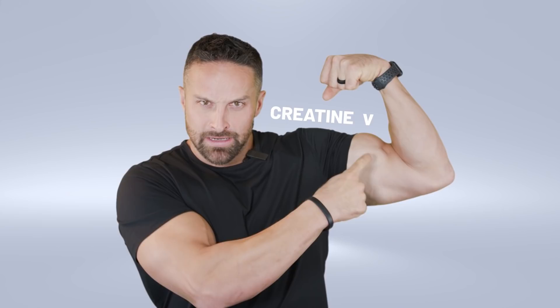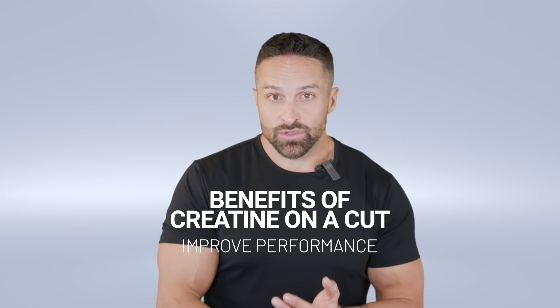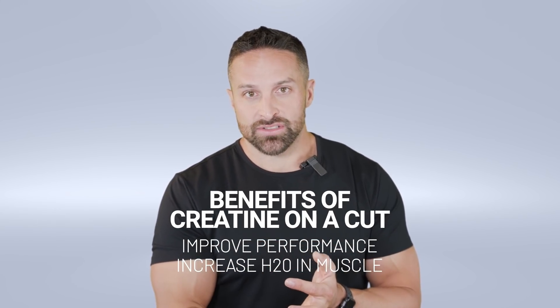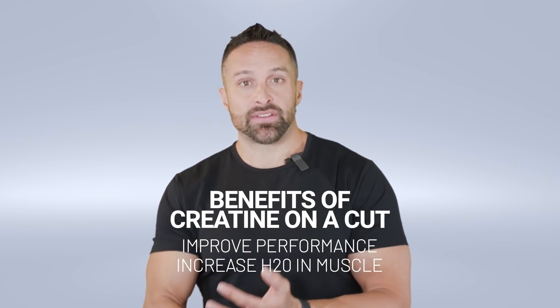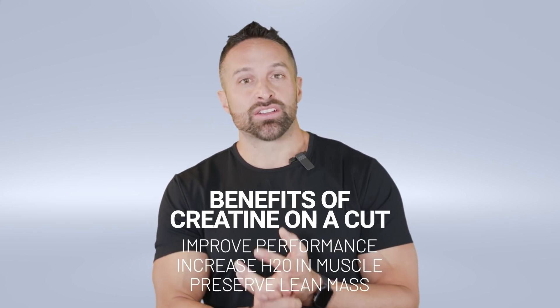This idea that creatine is going to make you bloated — no, it's actually going to make you look more jacked. So can we please get rid of this notion that you shouldn't use creatine on a cut? By using creatine on a cut it's going to improve your performance, temper those performance decrements that might happen during a cut, increase intracellular water — which is great because you'll probably lose some from reduced glycogen — and hopefully help you hang on to more lean body mass.